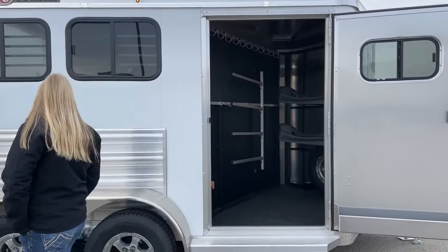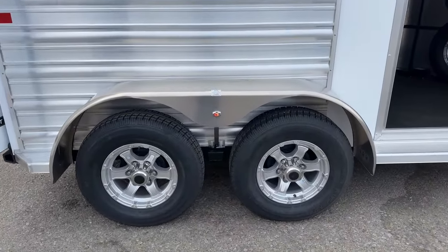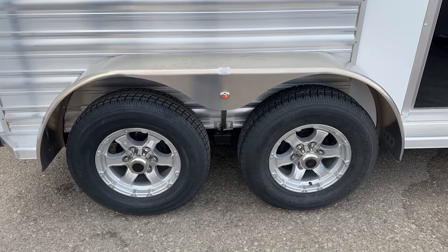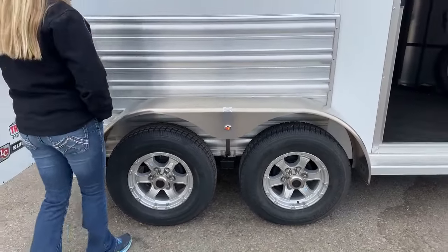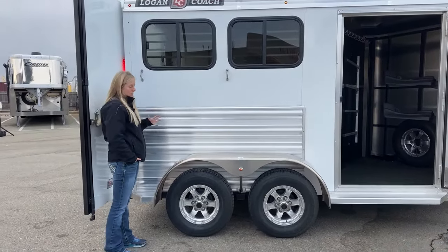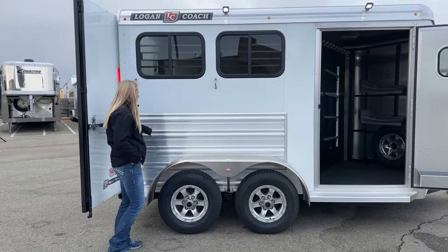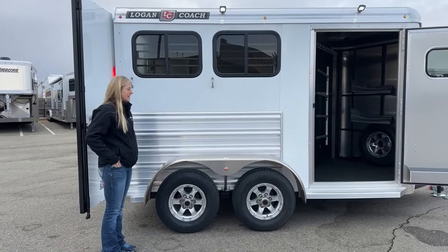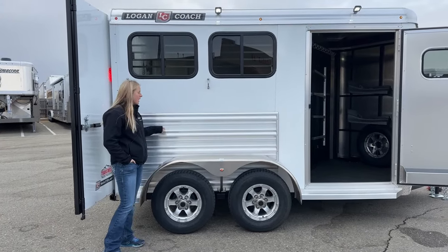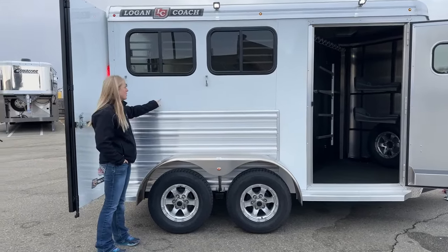As we work our way back, we're running on two 3,500-pound Dexter rubber torsion axles on this one, along with those nice aluminum wheels. As we work our way up, you've got this side extrusion — this was an upgrade on the 2024 models. They used to have a corrugated side sheet which dressed up the side of the trailer but didn't really do anything structurally. This side extrusion actually interlocks and adds a lot of structural strength to the side of the trailer. It's also a lot more wear-resistant, so if you've got horses that like to scratch their teeth against it, it'll be a lot less noticeable.